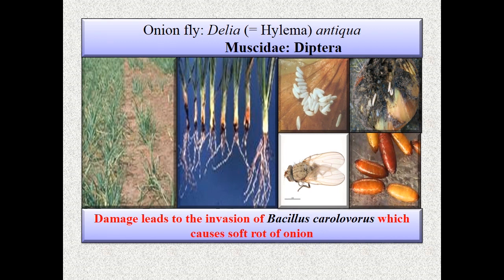Newly emerged maggots crawl up to the plant, enter the leaf sheath, and reach the bulb. Large bulbs can be attacked by many maggots, each carving out a small cavity. In the third generation, the pest attacks the crop near harvest, which is responsible for rotting of bulbs in storage.